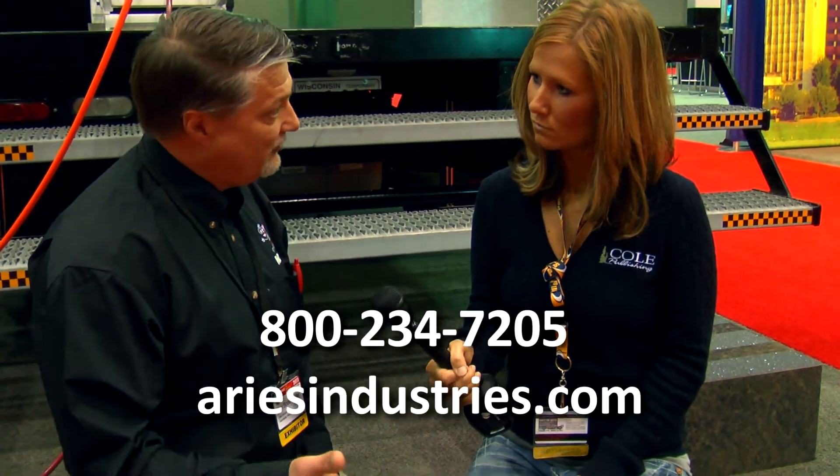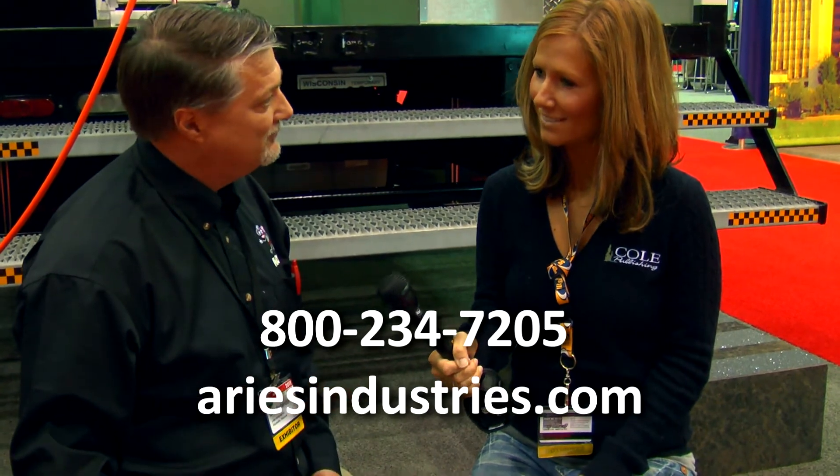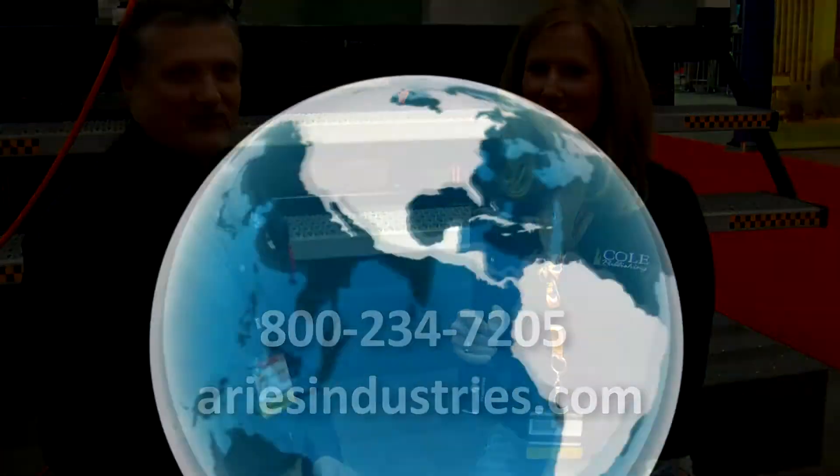And where can people find out more information about it? They can call Ares or they can go to our website, www.aresindustries.com. Thanks Dan. Yup, thank you.